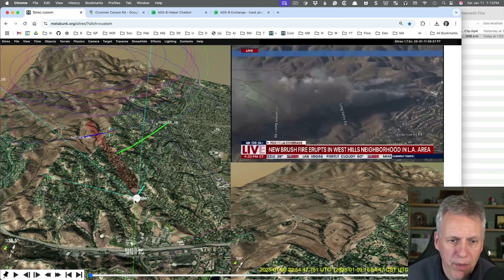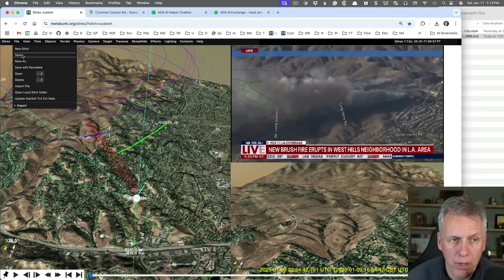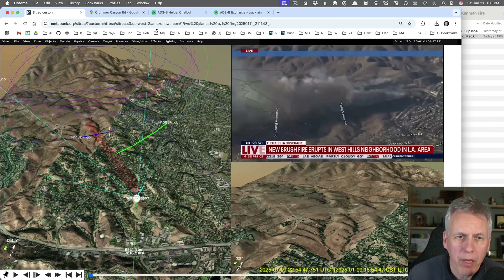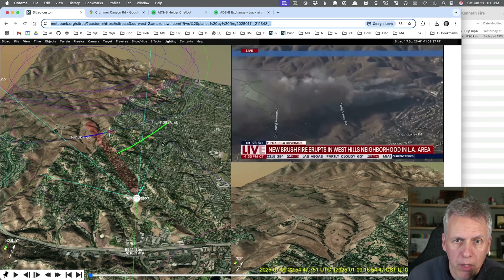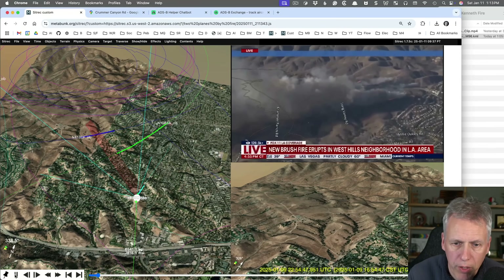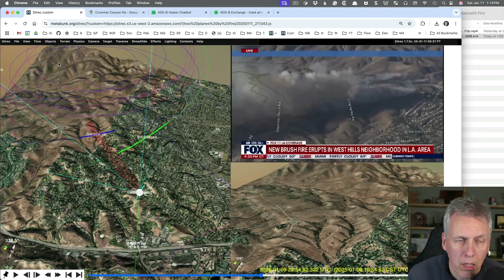When you look at them from this helicopter's point of view they look exactly like they do in the video. This is metabunk.org's SitRec simulation, which anyone can use — it's free. You need to register with Metabunk if you want to save things. I can save this one now — let's call it 'two planes by fire.' It gives you a hyperlink you can share with people, and if I reload that it should recreate the situation so you can press play and show your friends, or record the screen.